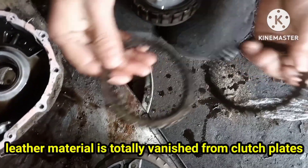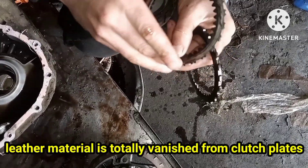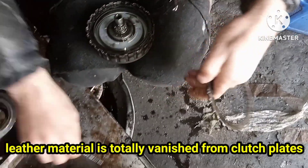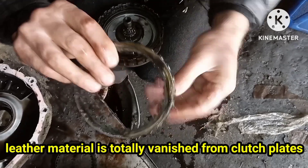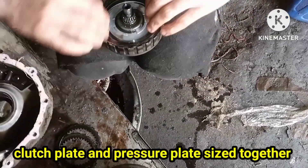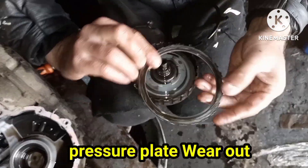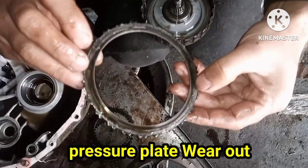You can see the clutch plates — the friction material is totally vanished. Both clutch plates and pressure plates are stuck to each other. All the clutches and pressure plates are totally worn. When the clutch plates or pressure plates stick together, the transmission will move together. This set is the drive box, so this car moves forward in every gear — it moves in drive even in reverse or neutral.